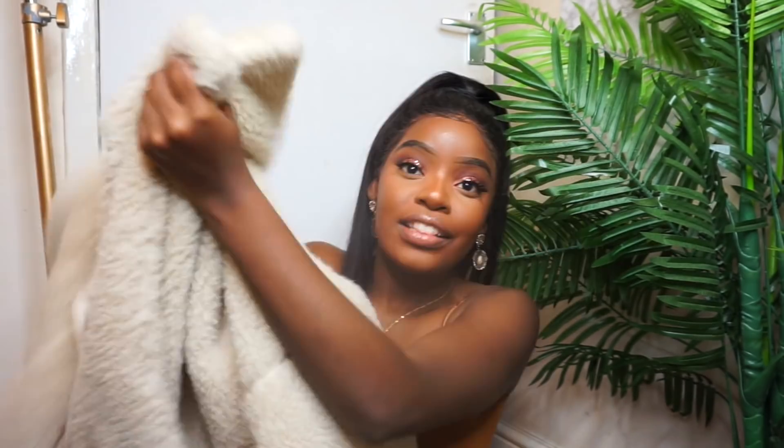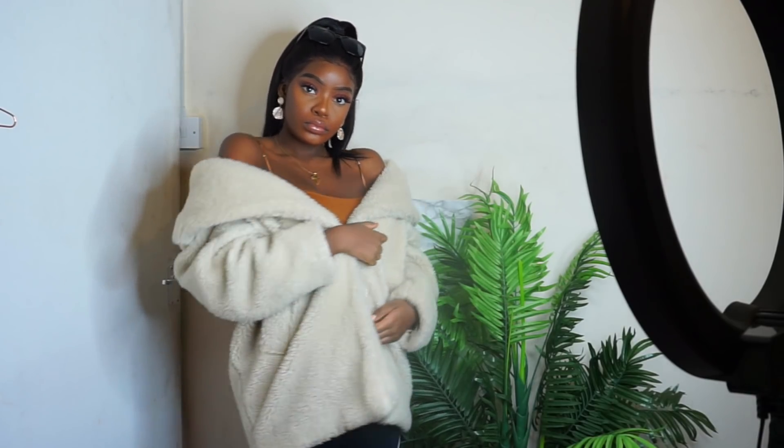Now we can move on to the other pieces. I've mainly got pieces from Zaful, Topshop, and Pretty Little Thing — so let's get into it. Starting with Topshop — the first piece is this coat that you guys have been obsessed over. I've also been obsessed with it. This amazing borg, basically duvet coat — I literally wear it all the time. It's getting a bit of a joke now because I actually can't leave my house without it. It's so warm, so comfortable, and it's oversized.